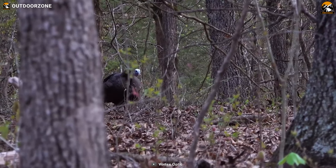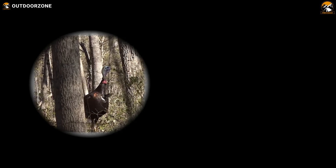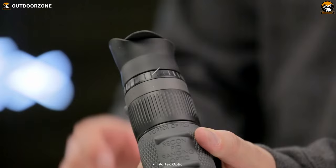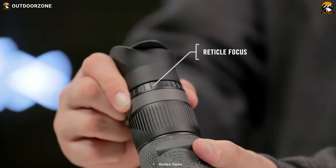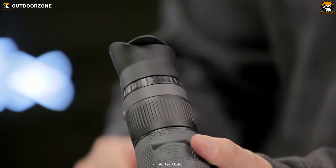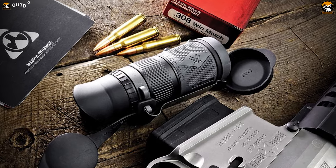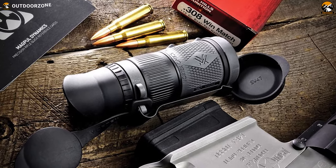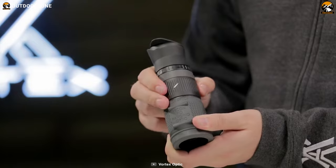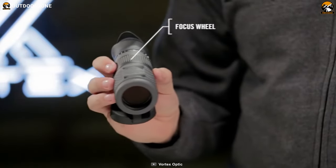Whether you are conducting surveillance or engaging in outdoor adventures, this monocular provides a clear and bright view, allowing you to capture essential details with ease. One of the standout features of the Recchi Pro HD is its mil-based reticle with quick-ranging silhouettes. This feature assists with range estimation, shot calling, and other surveillance tasks, enhancing your accuracy and efficiency in the field and enabling you to make informed decisions quickly.